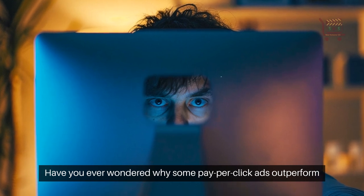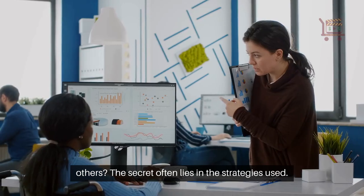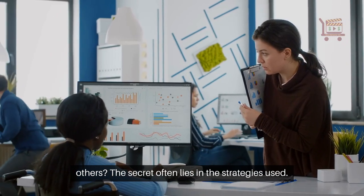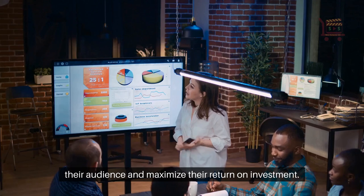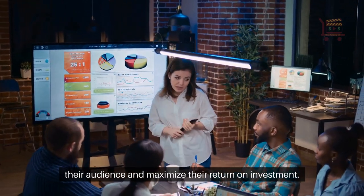Have you ever wondered why some pay-per-click ads outperform others? The secret often lies in the strategies used. Businesses are always looking for the best ways to connect with their audience and maximize their return on investment.